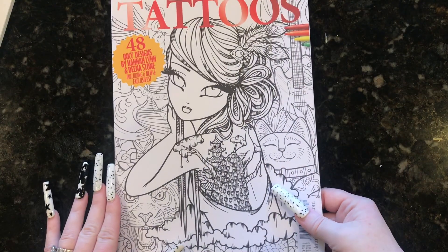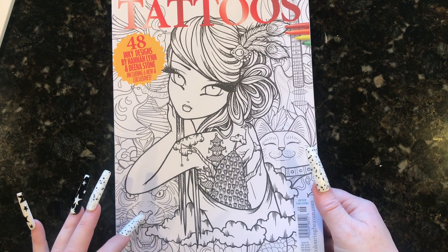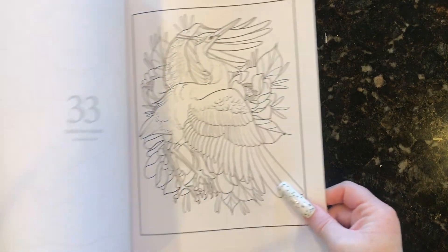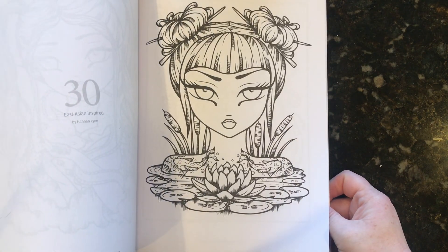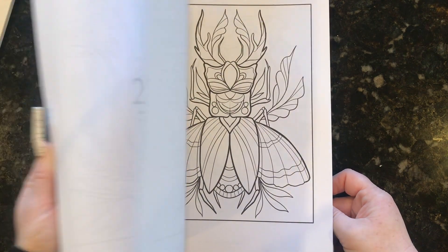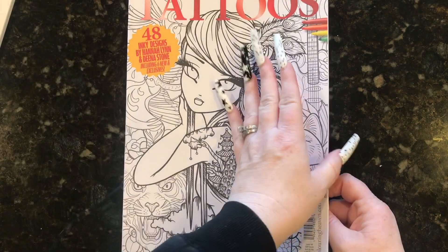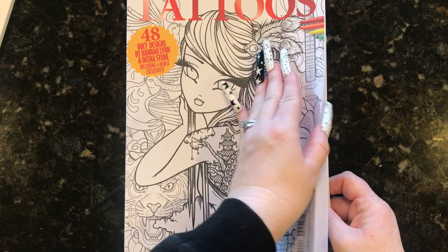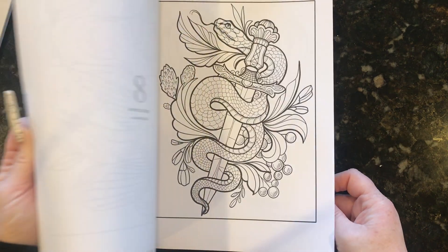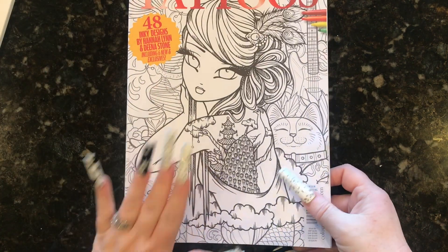The last one I have for you is Tattoos, the coloring book by Coloring Heaven. It has designs by Hannah Lynn and Dina Stone and six exclusives. I really like the book, to be honest with you — there are a lot of really cute pictures in here. I have a lot of these books and I never pick them up for some reason, but when I do pick them up, I love coloring in them. We were at Barnes and Noble over the weekend and Frank picked this out for me. It has a lot of the pictures that are in her tattoo book, so if you don't have her tattoo book, you could get this — and it has pictures from the other artists as well.